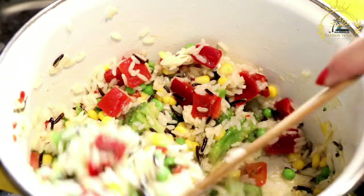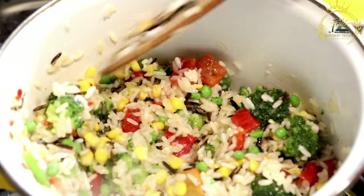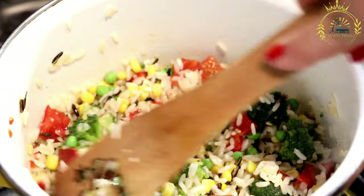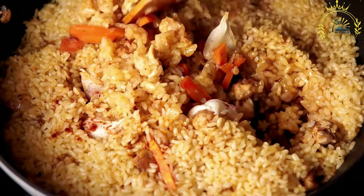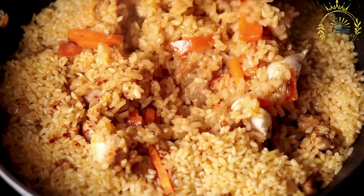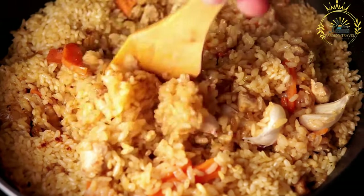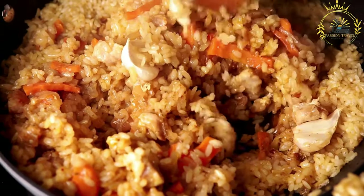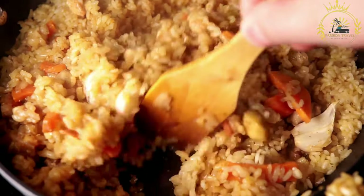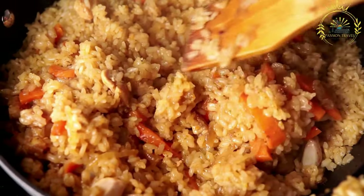Riz gras is known for its rich and aromatic flavors. The combination of tomato-based sauce, spices, and vegetables creates a savory and satisfying taste, and the dish may have a mild level of spiciness. It is usually served hot as a main course, accompanied by fried plantains, salad, or vegetables, and is often shared during family meals or social gatherings.